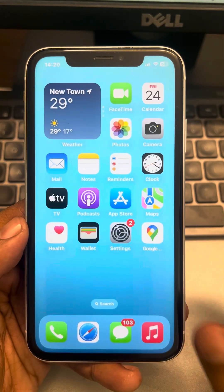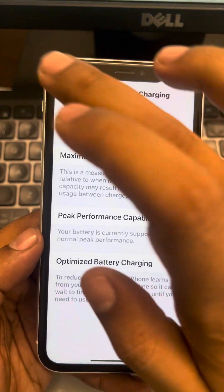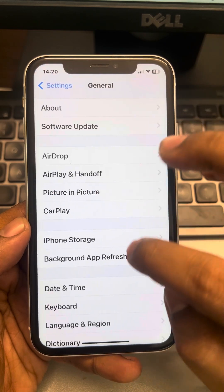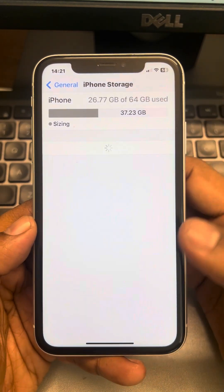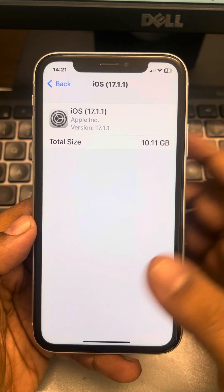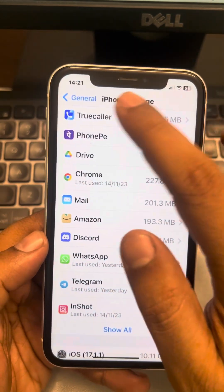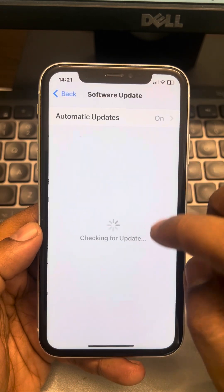Now for the last method: go to Settings, then go to General, tap on General, then tap on iPhone Storage. On that page, look for your iOS update. If there is an incomplete update, you will get an option to delete it — just delete that update.